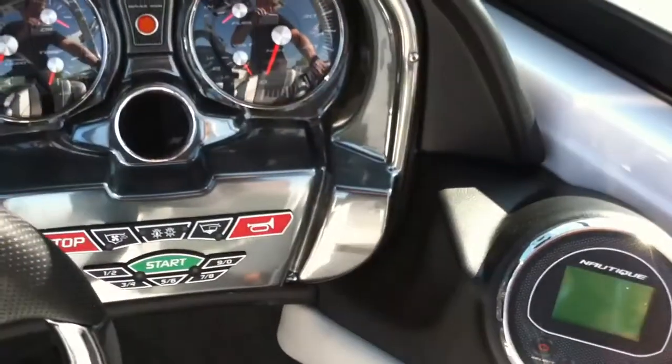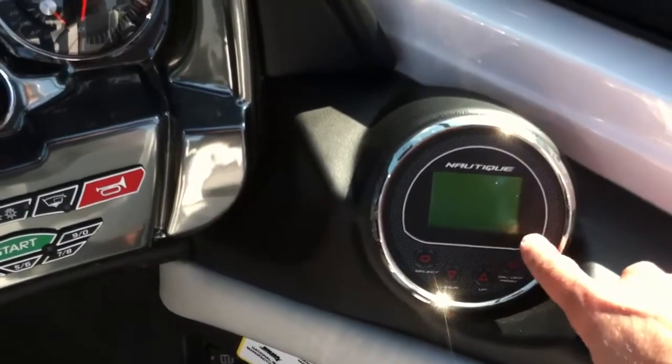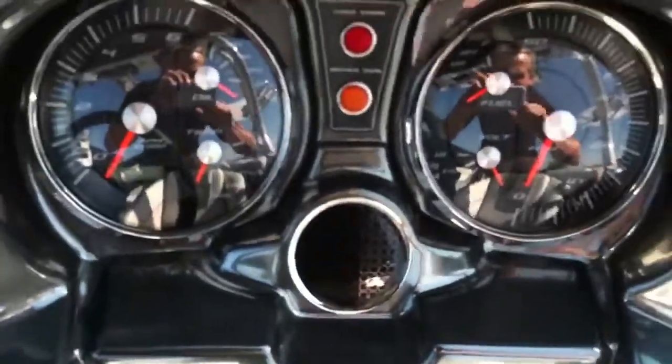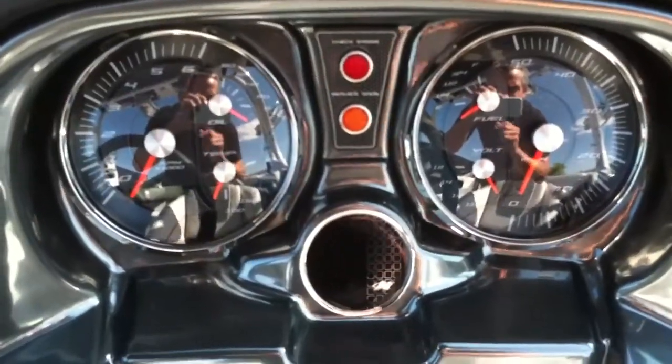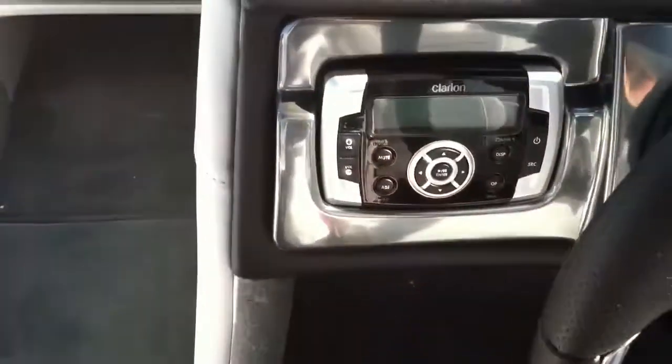The Sport 200 comes standard with cruise control and depth finder. Air water temp and ballast gauges are in this gauge right here, and you can see the regular gauges right there. Stereo unit.